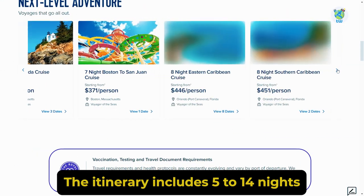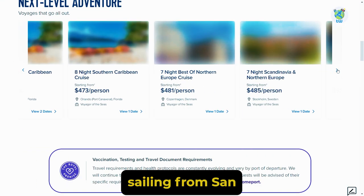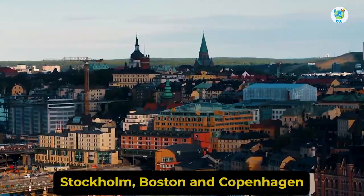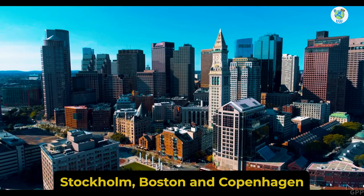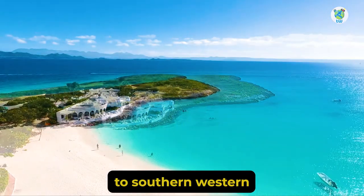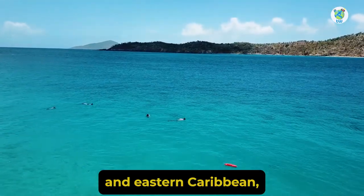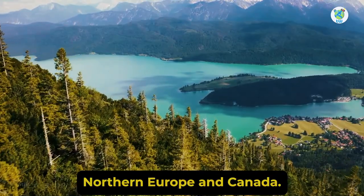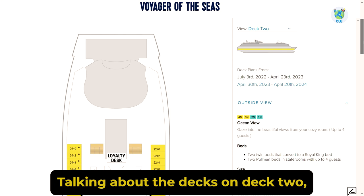The itinerary includes 5 to 14 nights, sailing from San Juan, Fort Lauderdale, Orlando, Stockholm, Boston, and Copenhagen to Southern, Western, and Eastern Caribbean, Fort Lauderdale, Scandinavia, Northern Europe, and Canada.